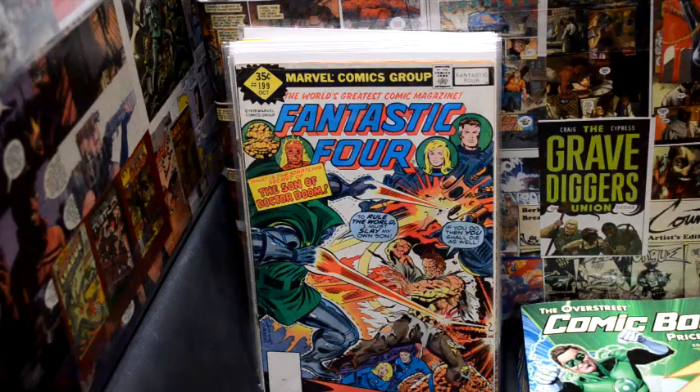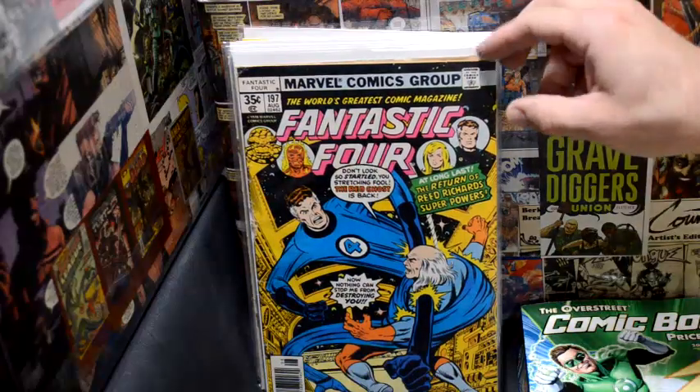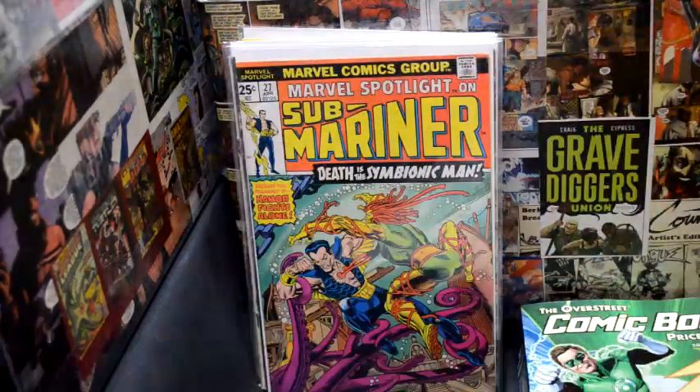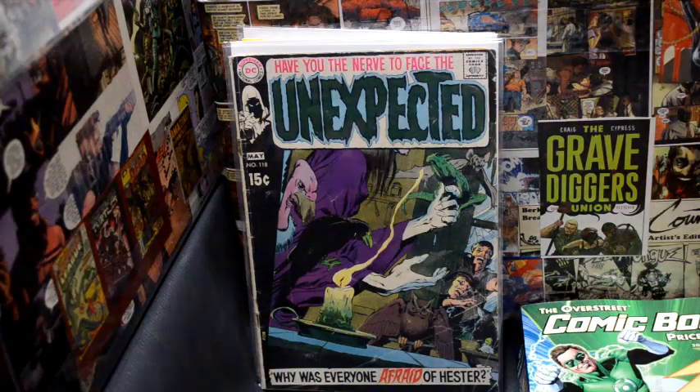Not everything is good when you dollar hunt, so I'm going to go through a couple of duds I found. I thought these would have been good, but these first two issues of Fantastic Four were junk. And then these Marvel Spotlights — they are okay but not really worth anything. But let's get into some DC books.